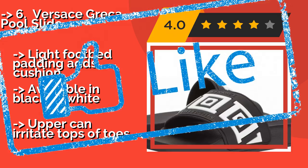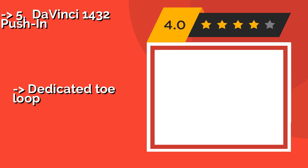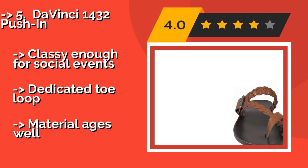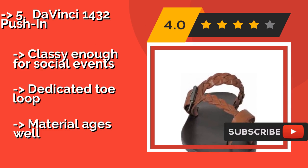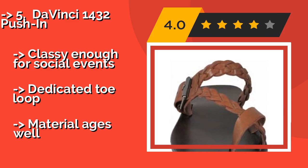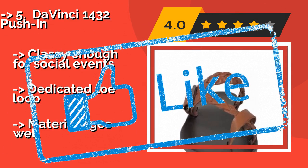Number 5: DaVinci 1432 Push-In. The primary straps on the DaVinci 1432 Push-In, around $229, consist of braided leather which can be tightened around the foot and secured with the help of a small metal clasp. This design adds both durability and style to this Italian-made pair. Pros: classy enough for social events, dedicated toe loop. Con: material ages quickly.